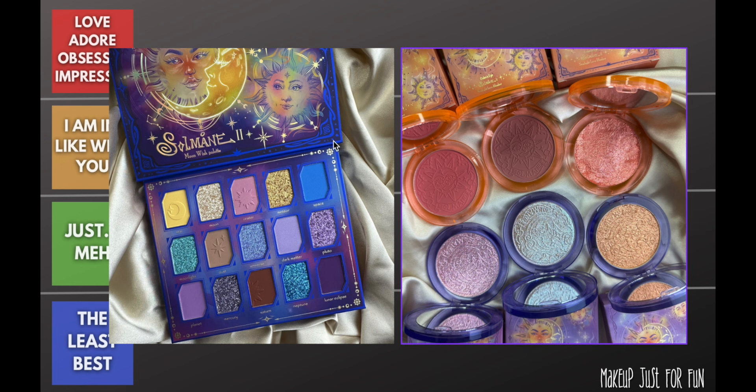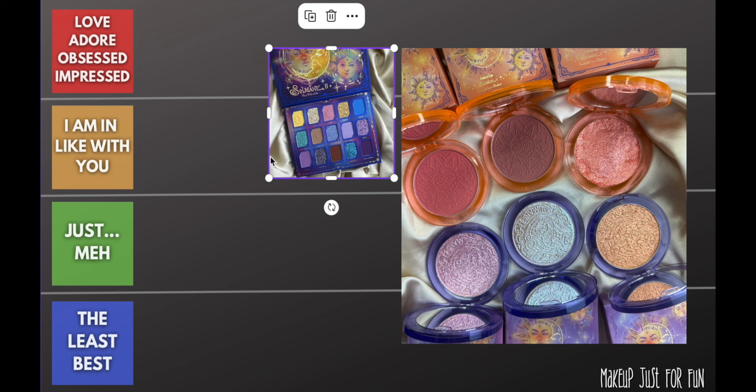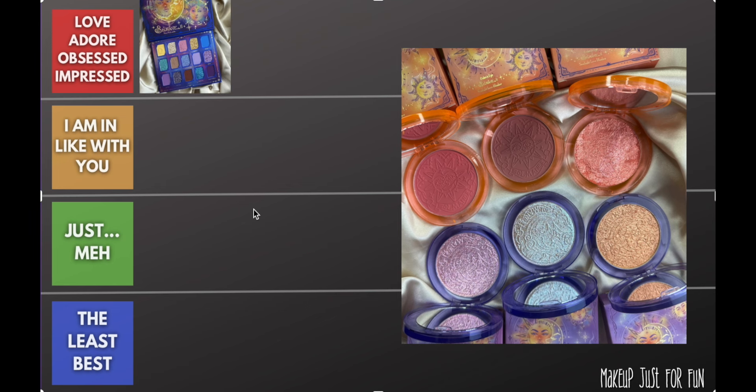I'm talking about the new collection from Odin's Eye — we have some new cheek compacts and the Moon Wish palette. I thoroughly enjoy both of these things. I'm very, very in love with Odin's Eye as a brand, and I did a collaboration with them, so the palette is an easy straight-to-the-top, love, adore, obsessed, impressed type of product for me.